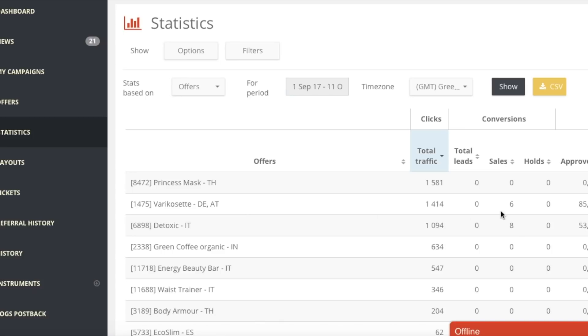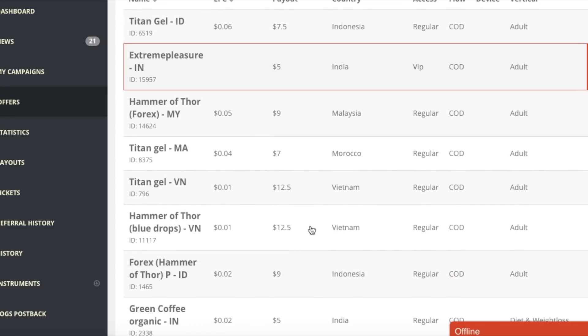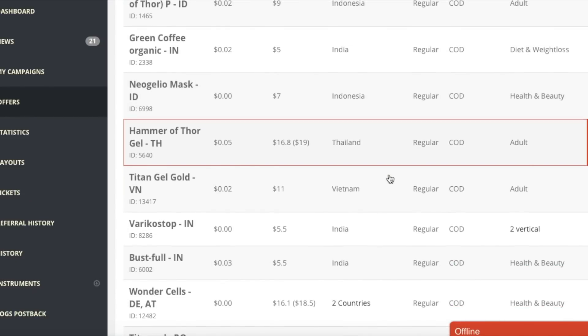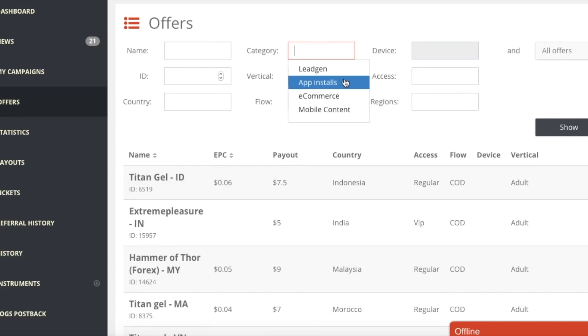So in AdCombo there are many offers which you can promote - health offers, adult offers, and many others as well. Let me show you the offer sections. There are many offers like Green Coffee, Throne, and many others which you can promote. There are proper categories, and you can also promote app install offers as well.